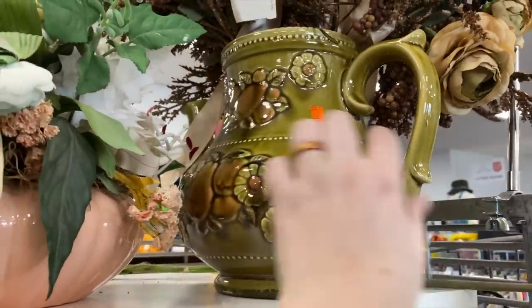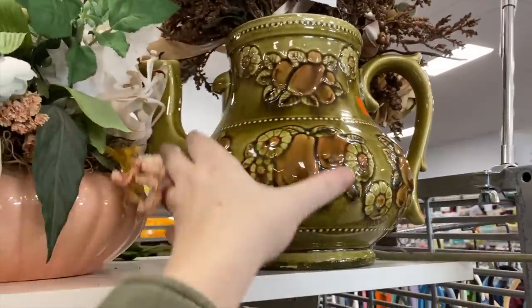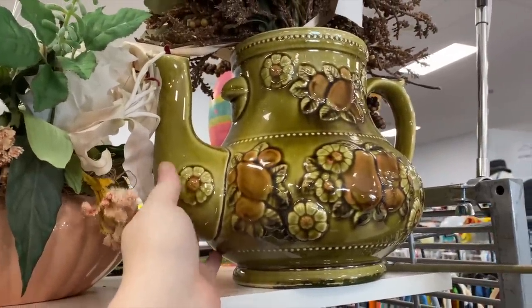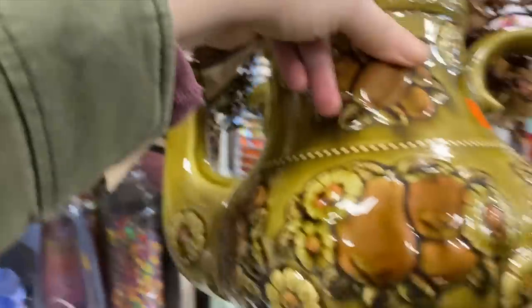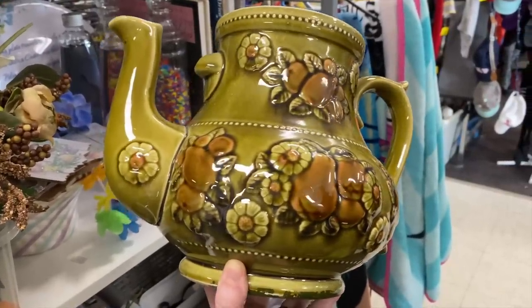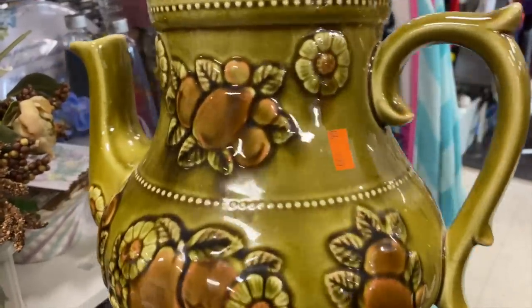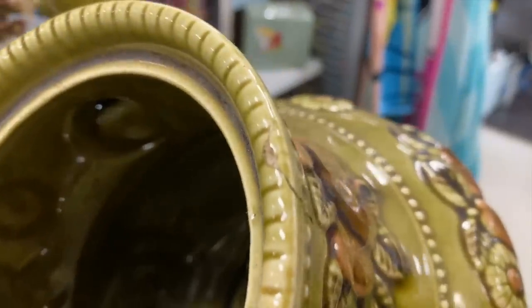This beautiful treasure was sitting over in the crafting section — I almost missed it. How gorgeous is this teapot? I have to take these faux flowers out and check it out because I am in love. Besides the obvious of it missing its lid, I wanted to look it over and see if there were any other issues because it did look really darling as a vase.